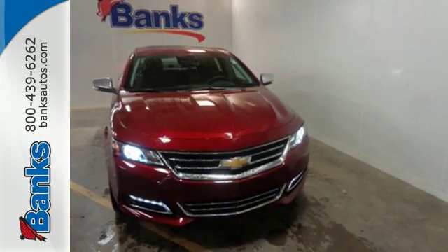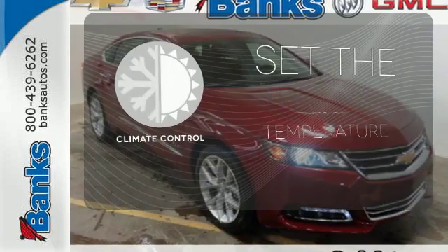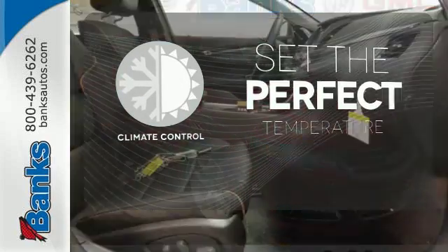built-in Wi-Fi hotspot, color infotainment display, and auxiliary audio input. The climate control lets you set the temperature exactly where you want it.